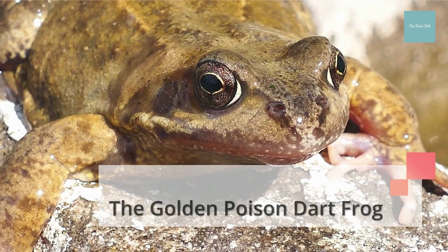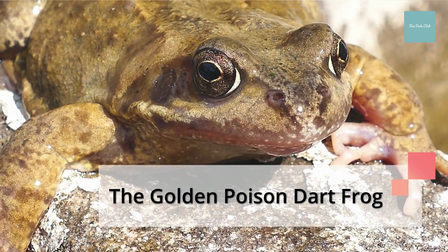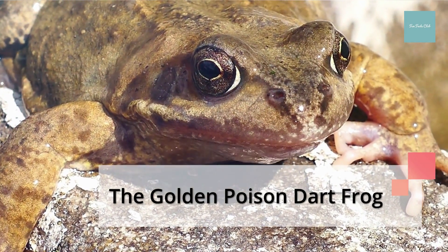One gram of the toxin produced by the skin of the golden poison dart frog could kill 100,000 people.